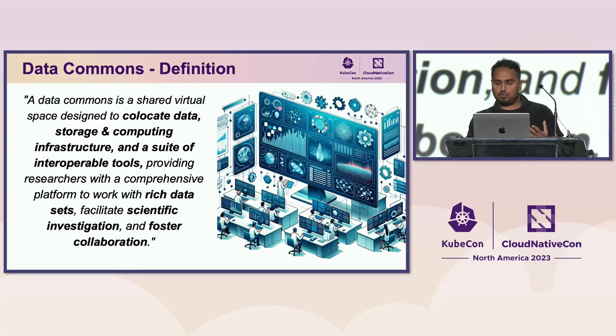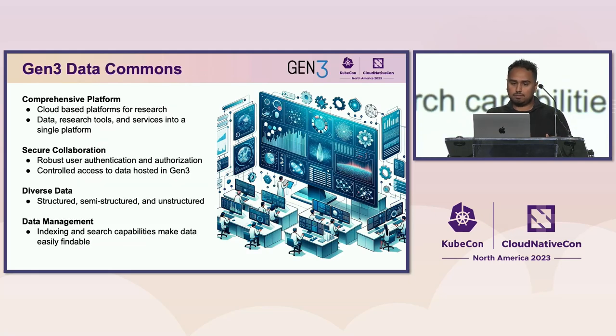Gen3 is a platform for spinning up data commons. A data commons is a shared virtual space designed to co-locate data, storage, compute infrastructure, and a suite of interoperable tools. You get a rich platform to work with diverse data sets and do scientific investigation collaboratively. With Gen3, you deploy it, get a cloud-based research platform, bring in your data, containerized research tools, and all the services to protect that in a single platform.